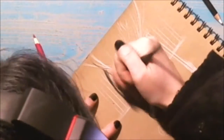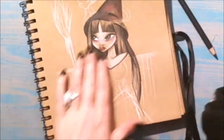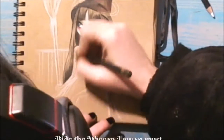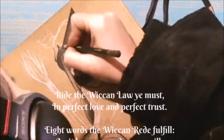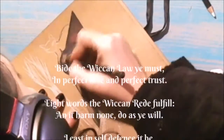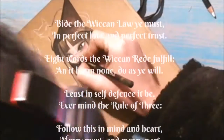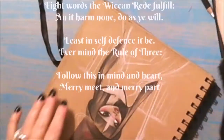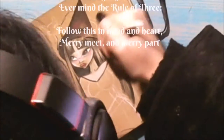Witch is an interchangeable term for men or women — the misconception that warlock means a male witch is incorrect. A warlock is actually a term meaning oath-breaker, the witch's oath being the Wiccan Rede: 'Bide the Wiccan law ye must, in perfect love and perfect trust. Eight words the Wiccan Rede fulfil: and it harm none, do as ye will. Least in self-defence it be, ever mind the rule of free. Follow this in mind of heart, merry meet and merry part. Bide the Wiccan law ye must' — meaning if you don't abide by this, you will not be considered kin.